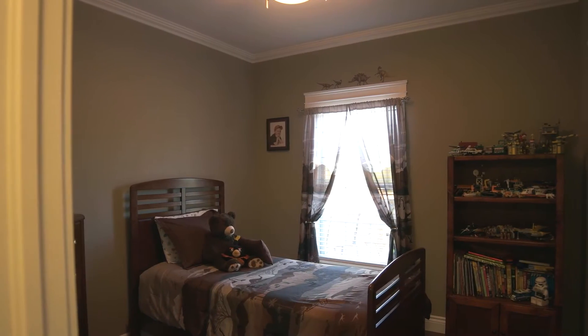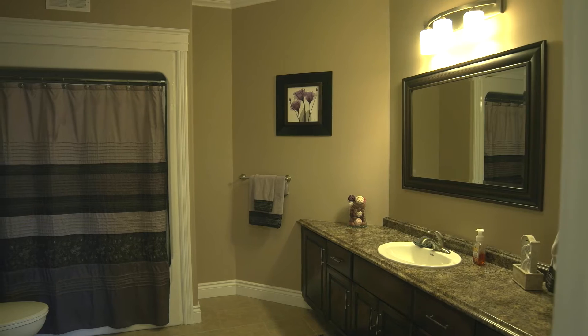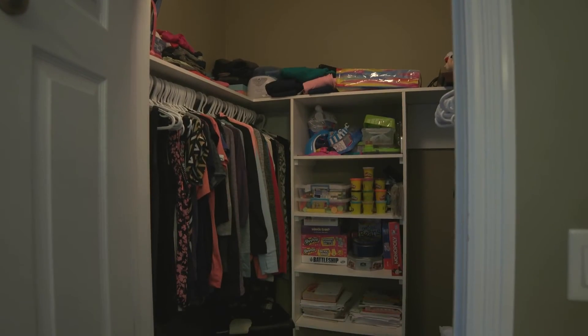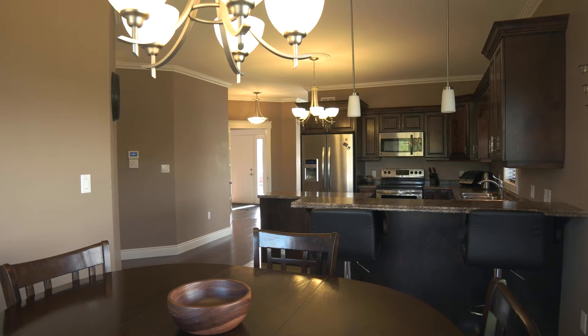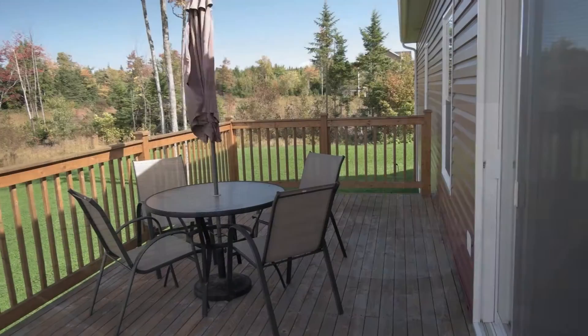Two guest bedrooms along with their own bathroom, and your sprawling master suite with walk-in closet and en suite bathroom. The kitchen opens up into a great dining space with access to your back deck and your beautiful backyard.